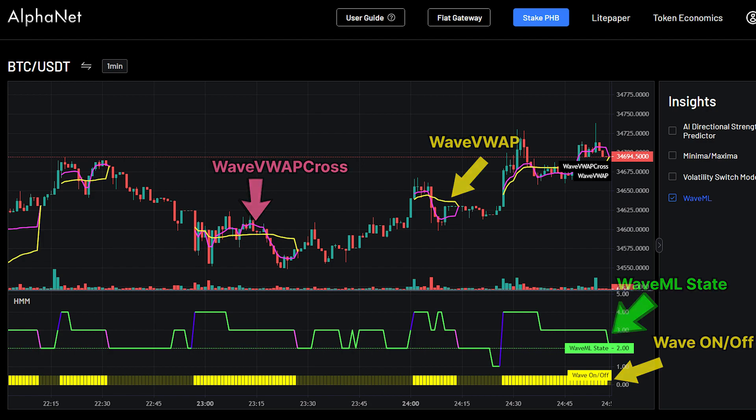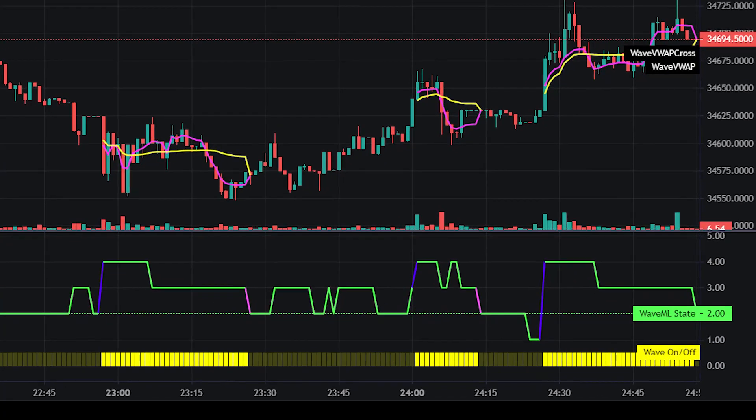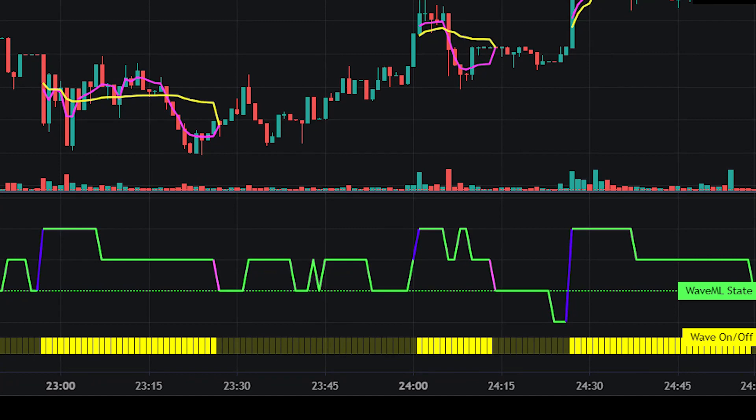One of the first things we can notice by observing the graph is that the Wave On-Off panel has two colors: bright yellow and dark yellow. Whenever the bright yellow color is active, this indicates that the chart is in a Wave-On state and WaveML's model can be used for analysis in this scenario.